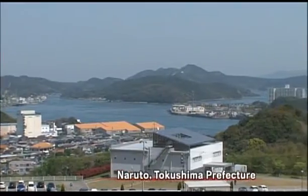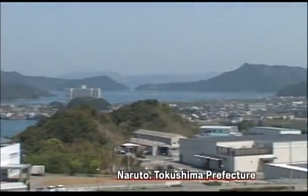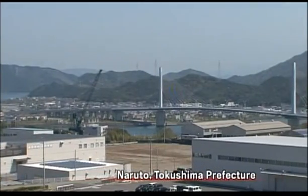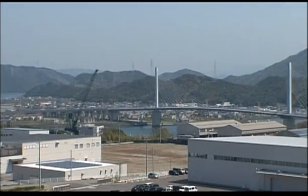Here we are in Naruto, well known for its huge tidal whirlpools. It is also home to a venture capital firm that has succeeded in developing Ultraviolet LEDs.